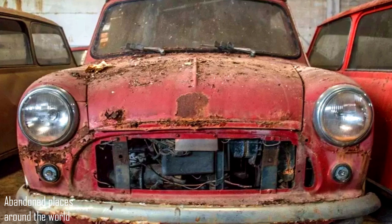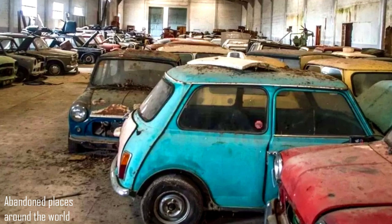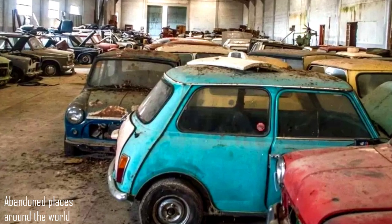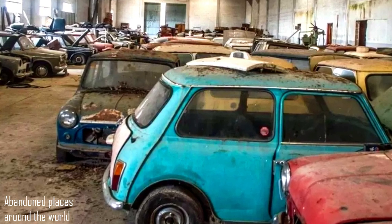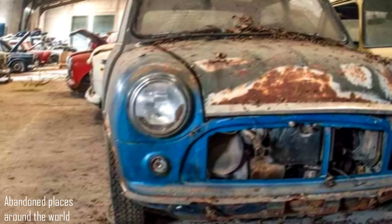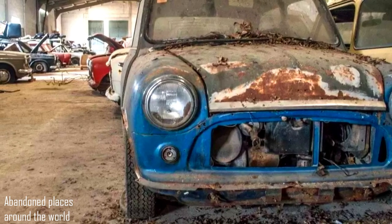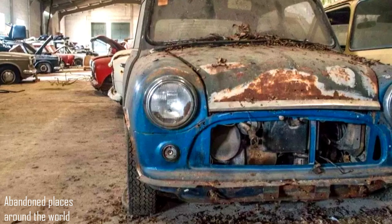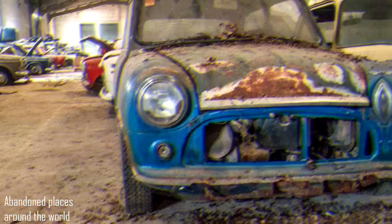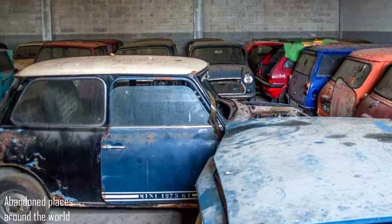One of these is the Mini 1275 GT. In 1969, designer Roy Haines redesigned the exterior of the classic Mini. An updated model with square headlights began to be produced under the Mini Clubman name. The Mini Clubman was designed to replace the luxury Raleigh and Walsall versions, and the Mini Cooper with a 998cc engine was replaced by the new 1275 GT.